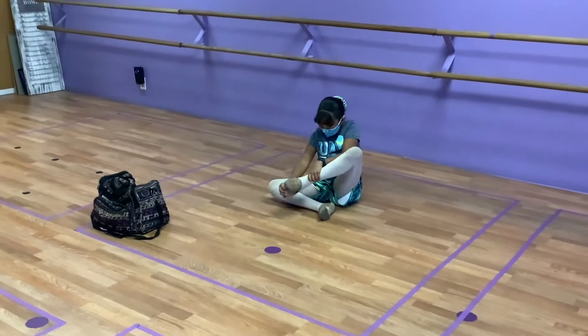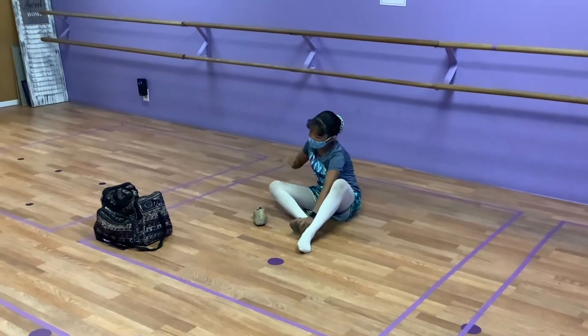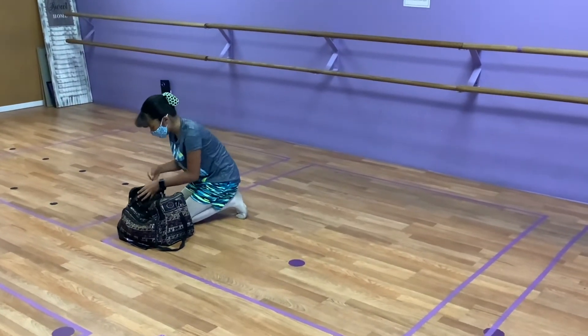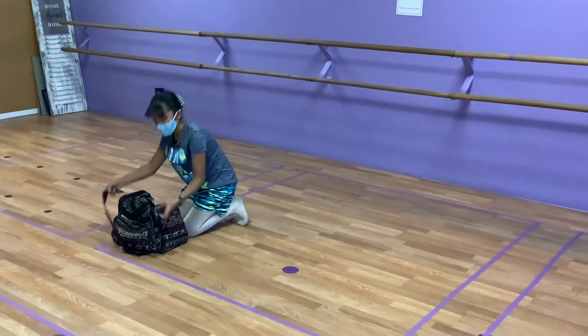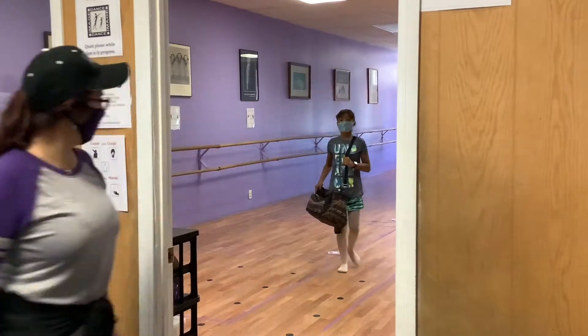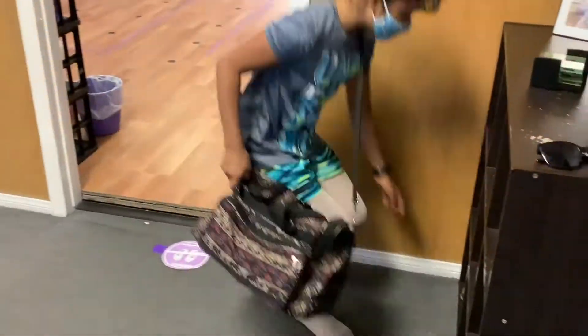When leaving the dance studio, the dancer should pack up and wait to be called to exit the studio. Don't forget your shoes!